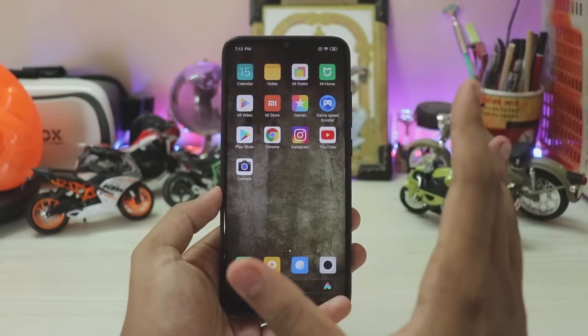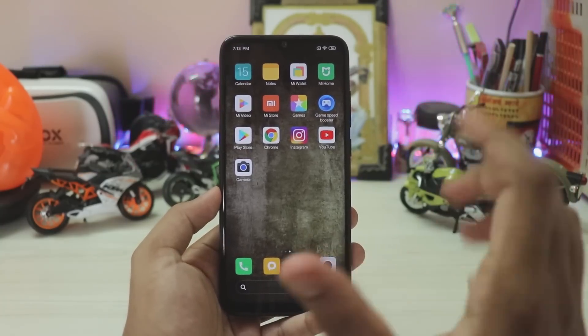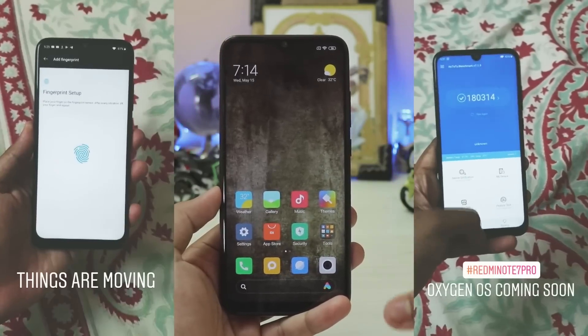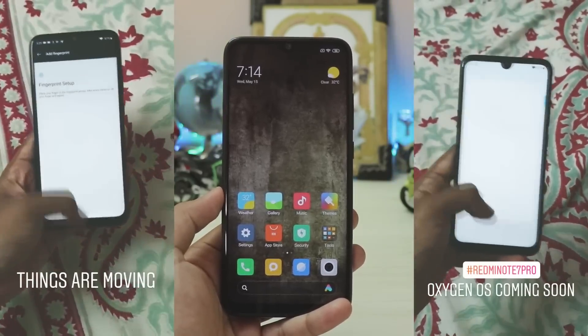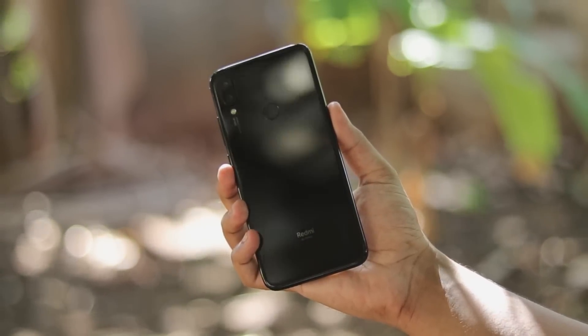That's pretty much it for the first review of the China beta ROM on the Redmi Note 7 Pro. I hope you guys enjoyed. If you want me to cover more global beta or China beta ROMs, please let me know in the comments below. The custom OS work is still remaining, but you can follow me on Instagram for updates. See you guys in the next one — peace!